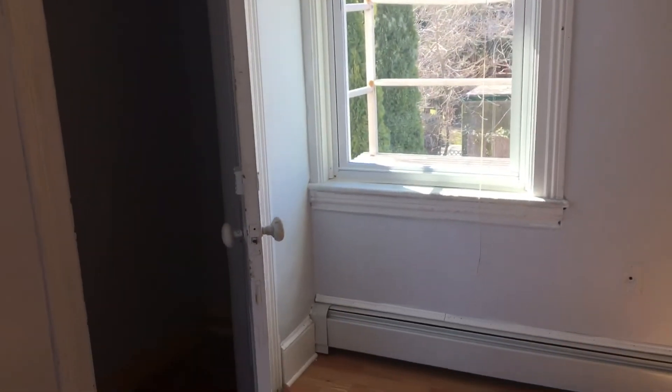On the first floor of this unit is the first bedroom. Really decent size. There's fresh paint on the walls throughout the entire unit. This bedroom also has a closet.